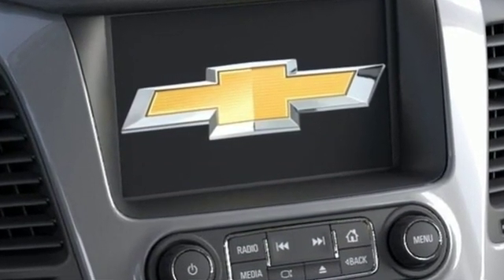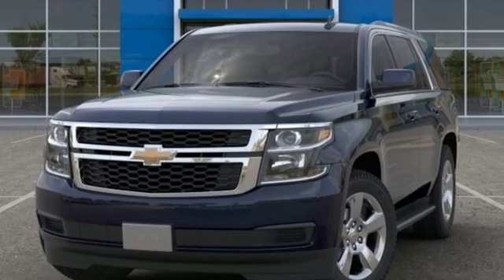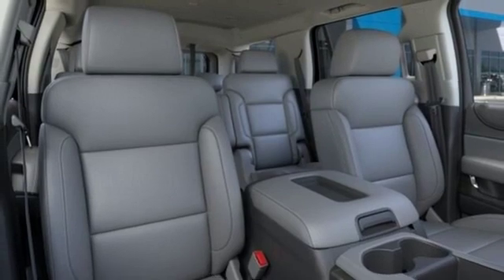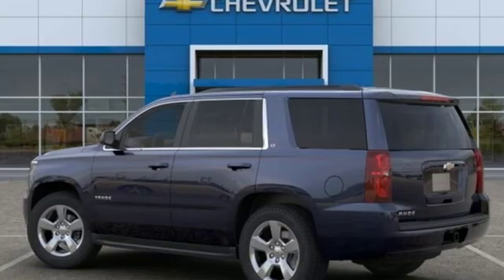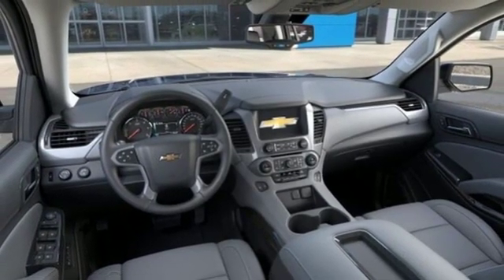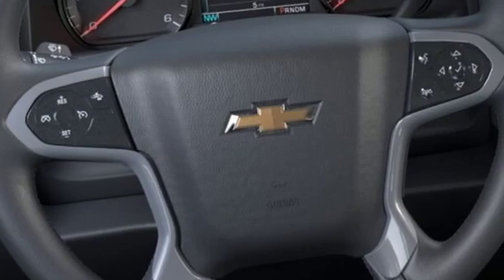Integrated navigation system with voice activation, power-heated mirrors, front-heated leather bucket seats, rear parking sensors, Wi-Fi hotspot, dual-zone climate control, automatic transmission, express open and close sliding and tilting sunroof, electronic shift on the fly, and V8 engine.